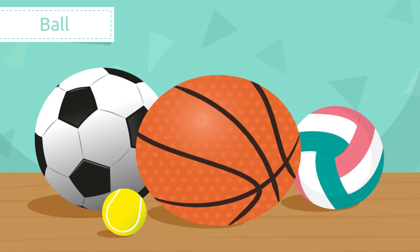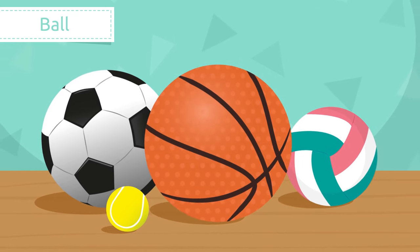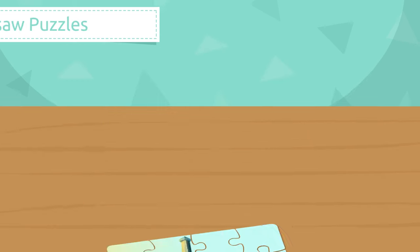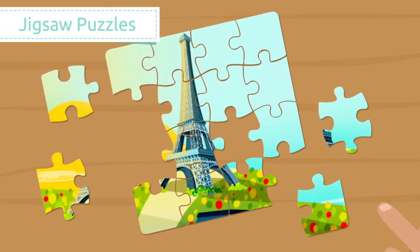Ball. A ball is used to play or do different sports. Look how this ball is bouncing up and down. Let's play basketball!